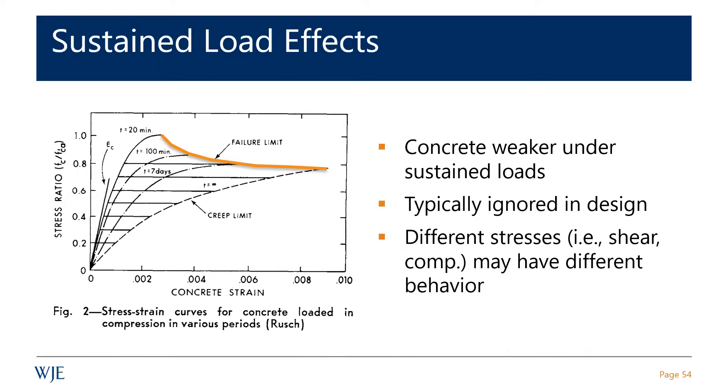Imagine a flat slab or flat plate that serves as the roof level of an underground parking structure with three feet of earth on top — that earth would be considered dead load, and the required live load might be quite small. So most of your demand is dead load, and that's where this sustained load factor can come into play.